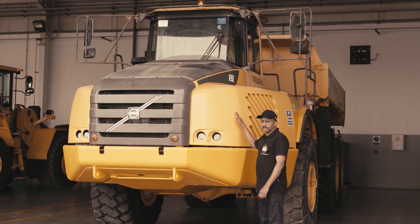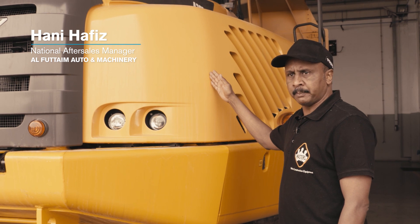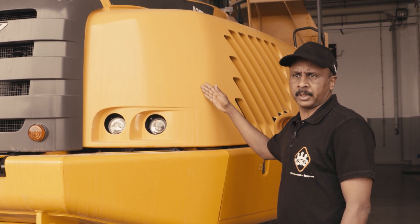This is a Volvo articulated hauler A35 model. It has a 35-ton payload capacity and can carry 20.5 cubic meters.